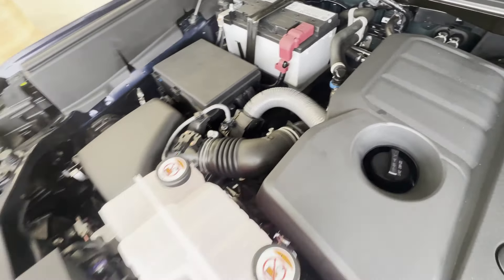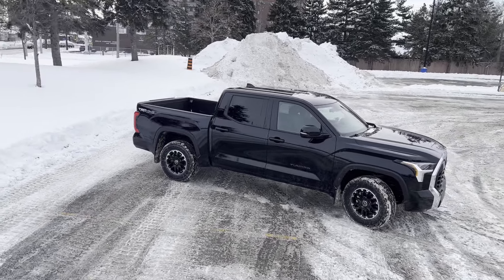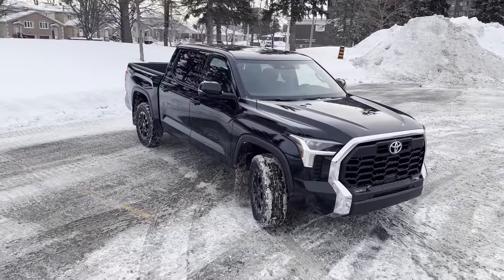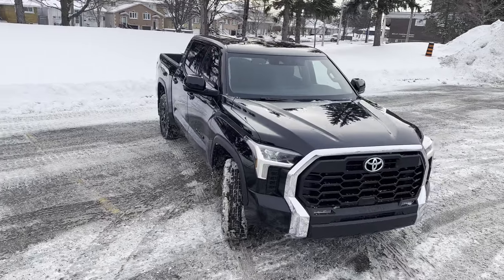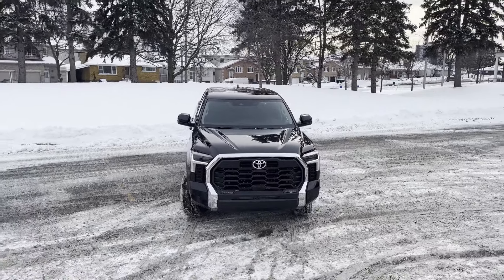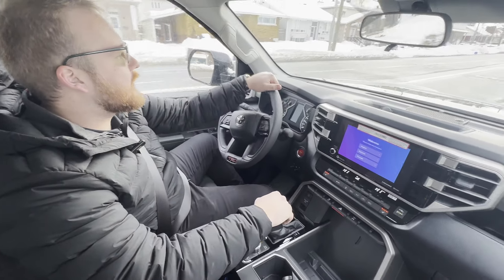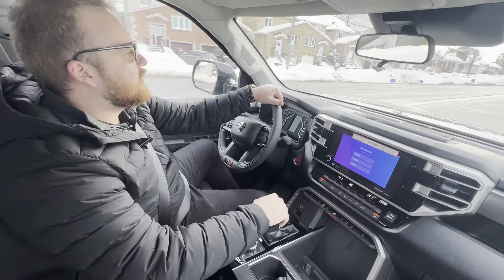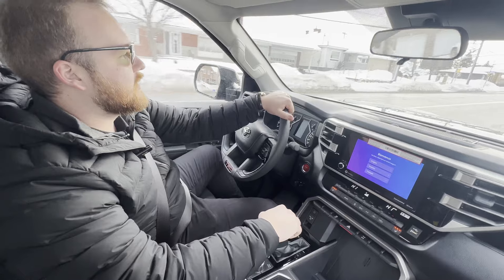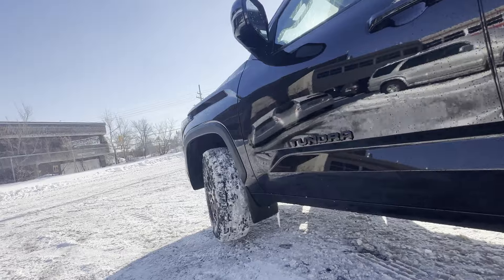It's a 3.5-liter V6 powered by twin turbos producing 389 horsepower. Toyota did step away from the conventional naturally aspirated V8 — this is the new technology they're going with. A lot of people might wonder why they'd buy a full-size pickup truck with only a V6, but the answer is simple: fuel economy. This vehicle is rated at 12 liters per 100 kilometers, which for a vehicle this size are fantastic numbers — essentially the fuel economy of a family-size SUV.